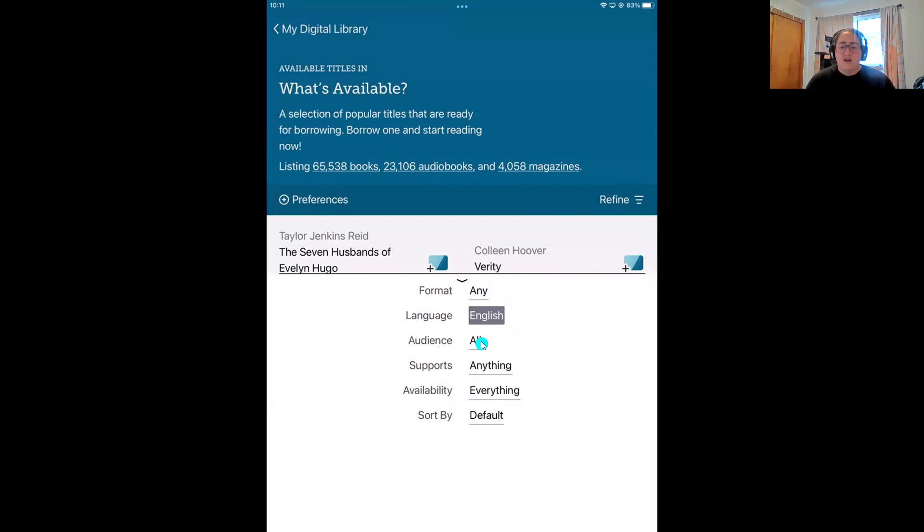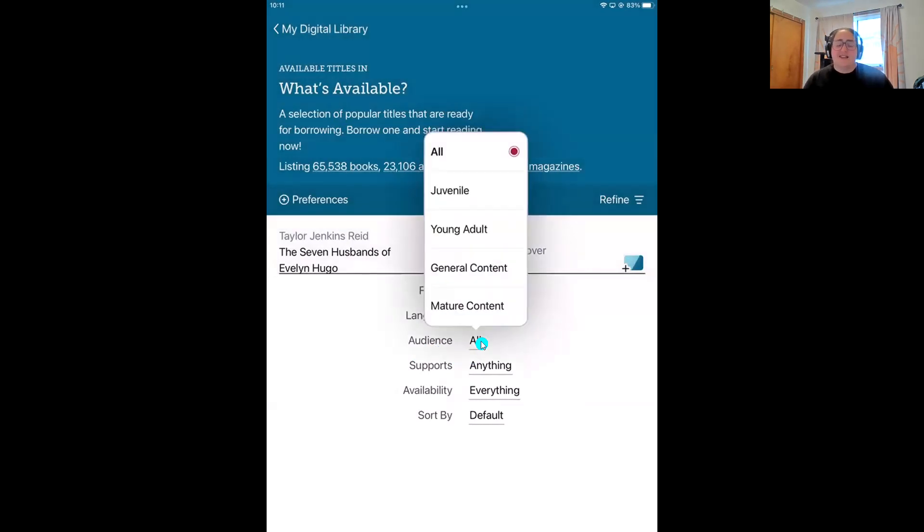The last popular preference is audience. Right now I see content that falls into any of our audience categories, from juvenile all the way to mature. I point this out for anyone who has kids that have their own device. You can set a juvenile or YA preference so when they're looking for a book, they're not going to come across mature content — Libby will filter that out.